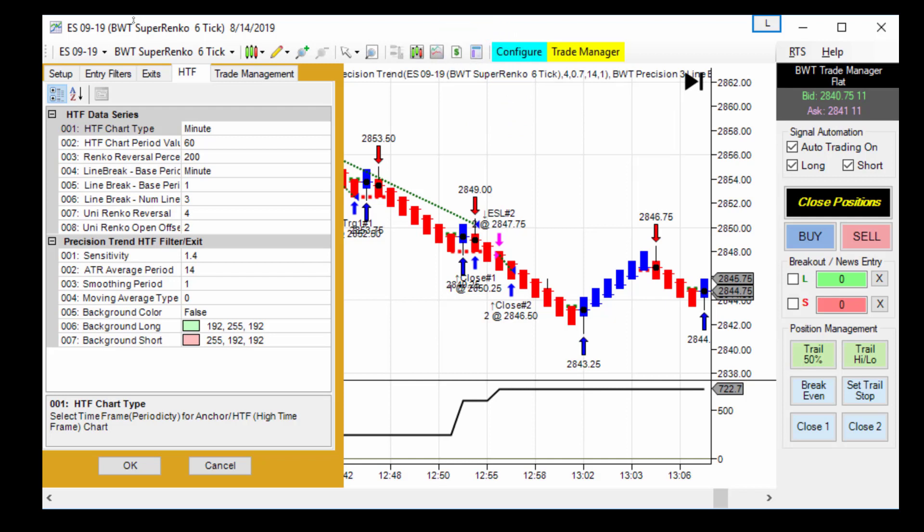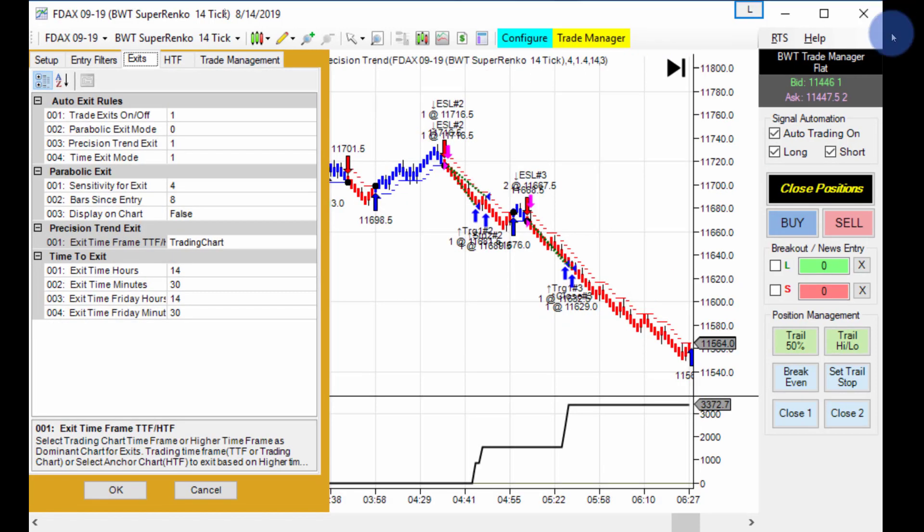He was also trading the DAX and had a huge day, trading the DAX off the London open. Here's that screen grab of the DAX — I forgot to take another screenshot with the P&L window, but you can see the equity graph here. It was 3,372.70 for the day.